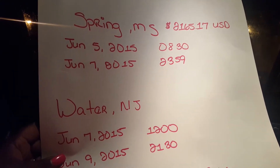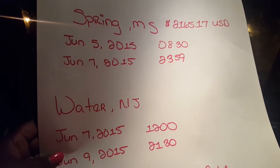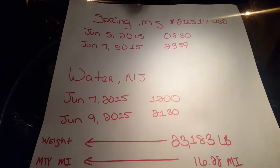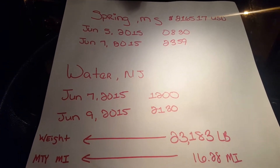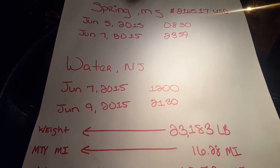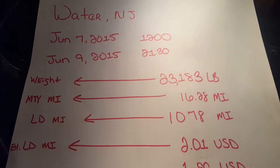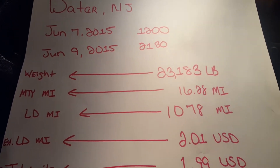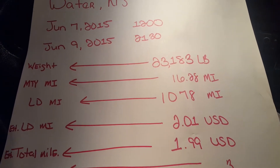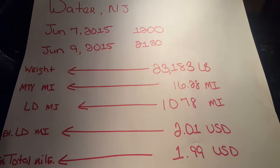It had to have it picked up between June 5, 2015 at 8:30, and June 7, 2015 at 23:59, which is 11:59. The load is going to Water, New Jersey, and it had to be delivered between June 7, 2015 at 12 noon and June 9, 2015 at 21:30. Then it gives you some more details about the load — it tells you how much the load weighed. That's not always accurate; sometimes it can be lighter, sometimes it can weigh more. And then it will tell you the number of empty miles, because you're looking at it from the point that you're at.